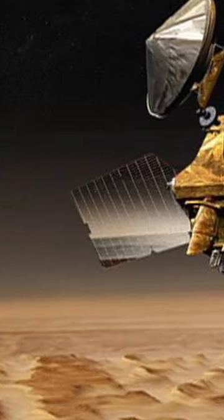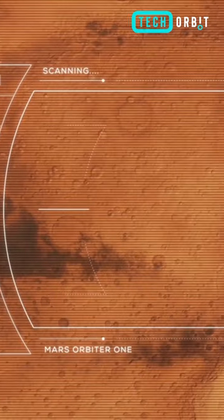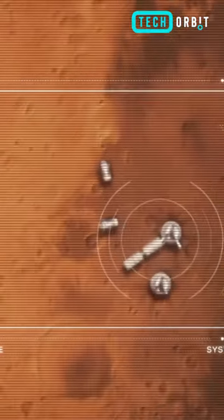On September 21st of this year, NASA's Mars Reconnaissance Orbiter caught sight of the storm for the first time. It is currently located around 3,500 kilometers from the lander.